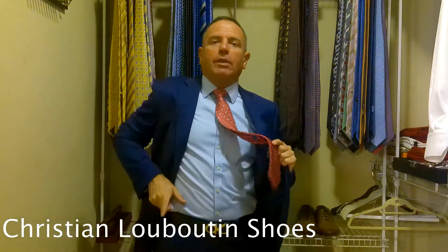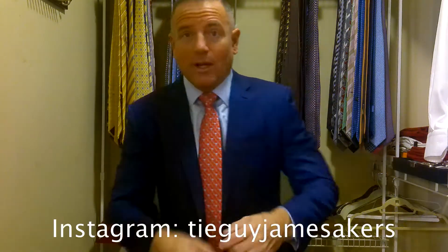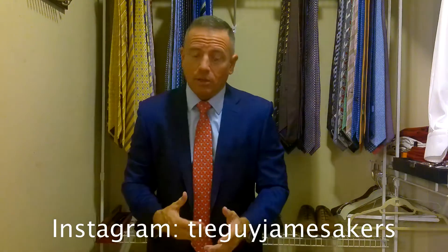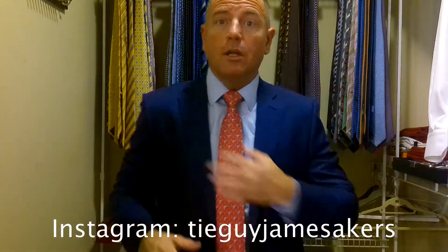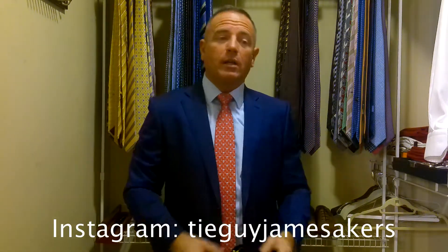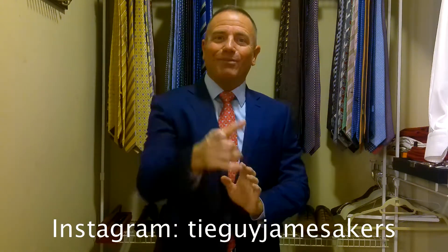We're going to pair that today with a dark brown Salvatore Ferragamo dress belt with a gold belt buckle. And today we've got on a pair of Christian Louboutin brown Oxfords. On my Instagram, TieGuyJamesAkers — if you want to join almost 40,000 people following me — you'll see everything staged as well as close-ups of the knot, selfies of me wearing the outfit, close-ups of the shoes, the labels on the clothes, and everything else you may want to see.